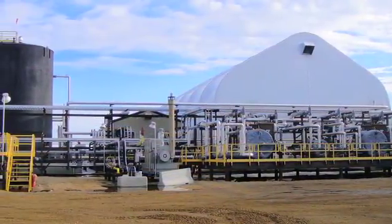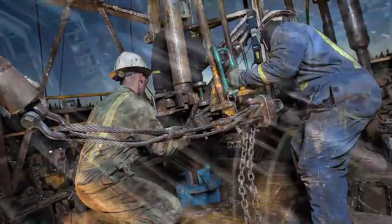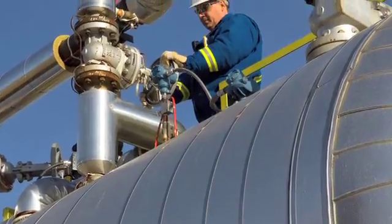Aside from improved production, a benefit of this technological development includes a reduction in the number of wells that need to be drilled and the amount of piping used to tie in the wells at surface, thus reducing costs and environmental impact.